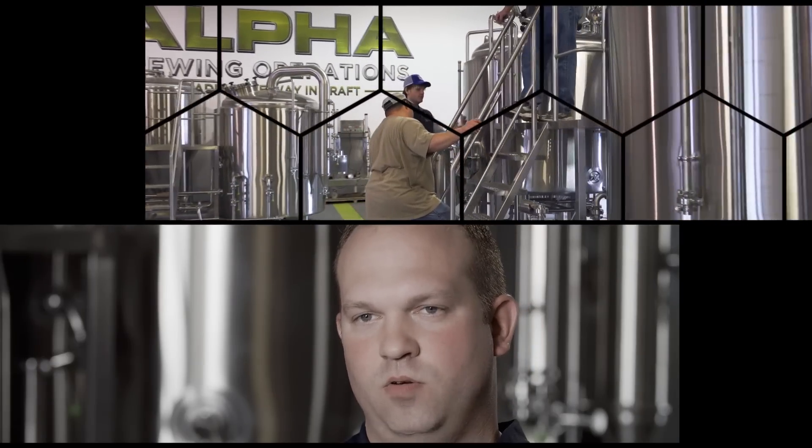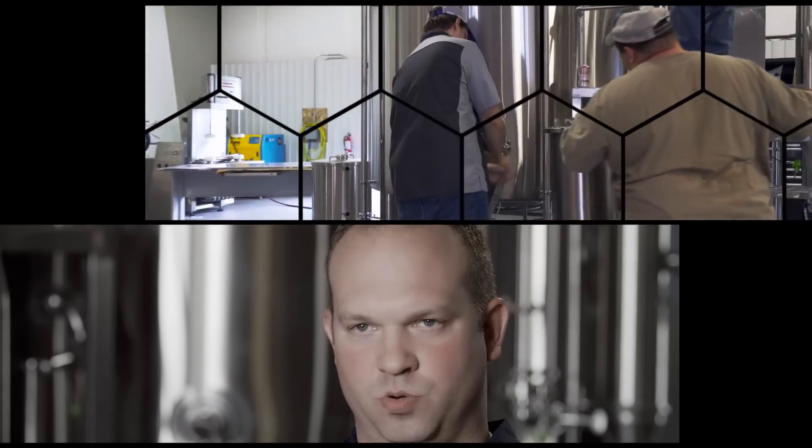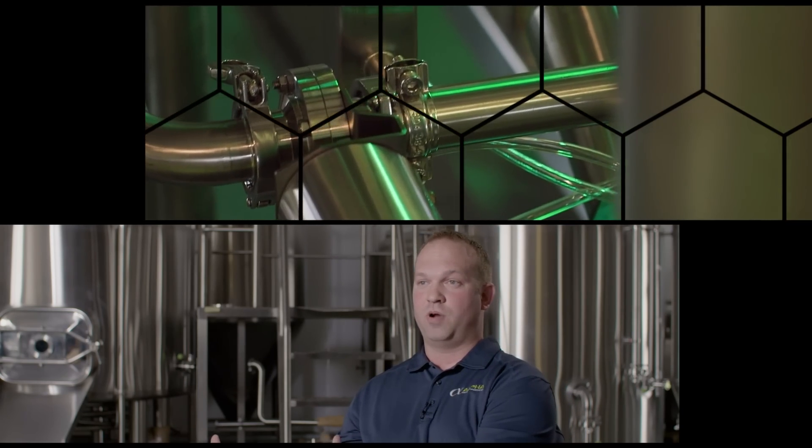Essentially what you want to do, the beer that you want to make, how much of it you want to make, whatever your business model is — that's really going to drive what we do equipment wise. Whether you're not going to start packaging right away, or you are, or you're going to do it in phases — there's so much that goes into designing and basically that initial quote.